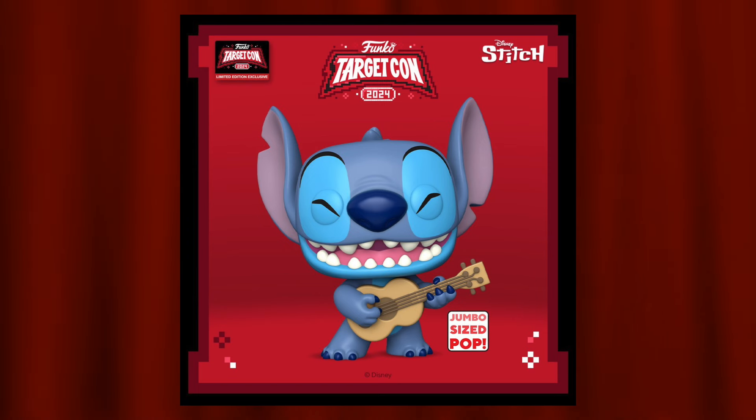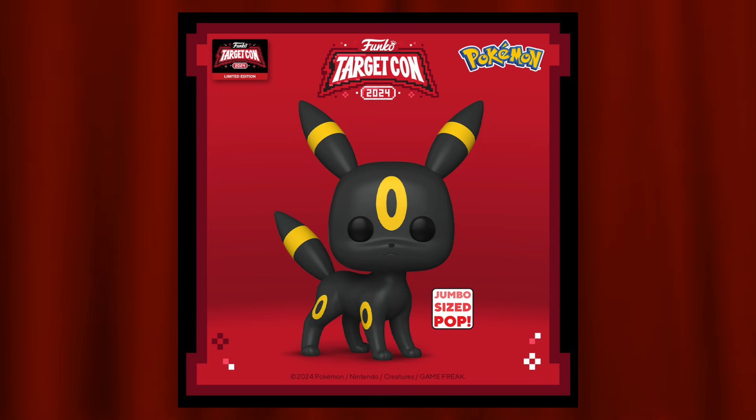The worst exclusive in my opinion is the 10-inch Stitch with ukulele from Lilo and Stitch. I hate seeing pops redone in the 10-inch form — 10-inch pops aren't that popular because they are just so expensive, especially with the recent price increase. Up next would be the 10-inch Umbreon from Pokémon.